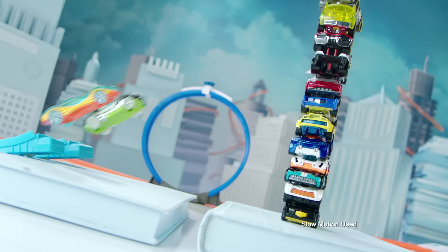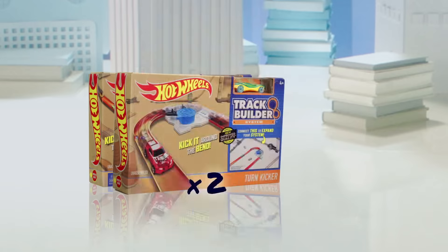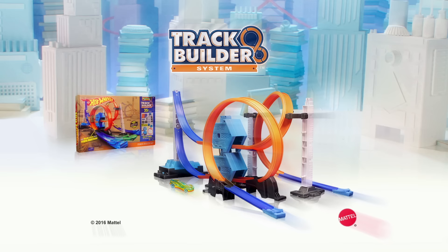It's double the power and double the destruction. Hot Wheels TrackBuilder System Power Booster Kit with one car. Adults assemble, batteries not included. Other sets, track, and extra cars each sold separately.